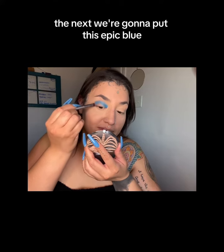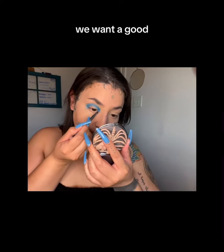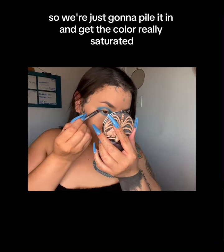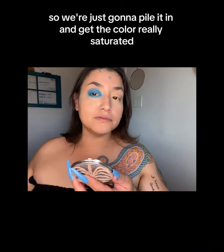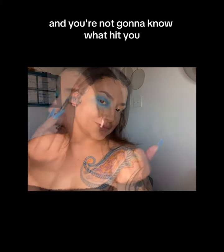Next, we're gonna put on this epic blue eyeshadow and just pack it into my eye. We want a good dramatic look so we're just gonna pile it in and get the color really saturated. It's gonna look a little scary at first but then we're gonna blend it and you're not gonna know what hit ya.